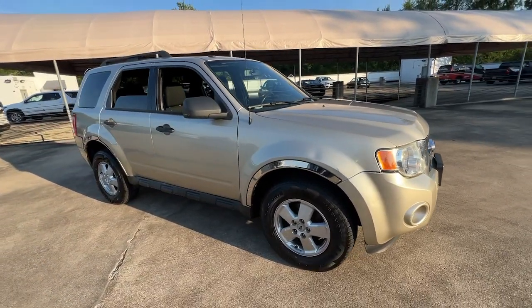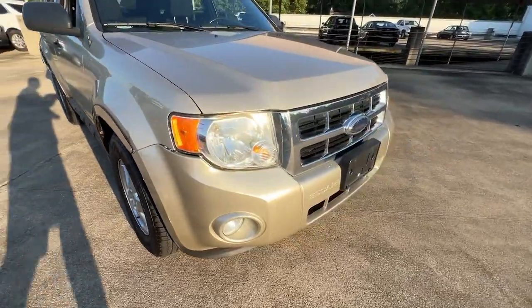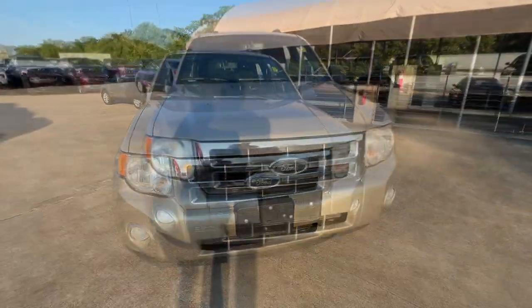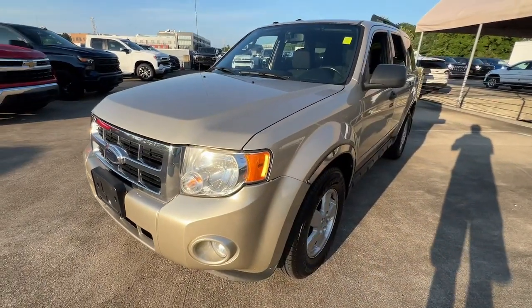You're going to love the 2010 Ford Escape. This vehicle is an outstanding buy with fewer than 120,000 miles on the odometer. Take a closer look at this comfortable and capable Escape.